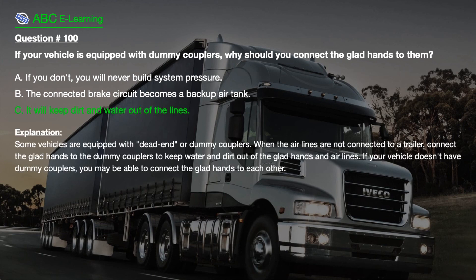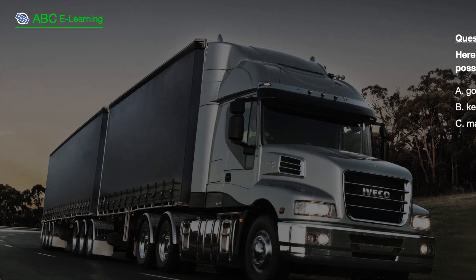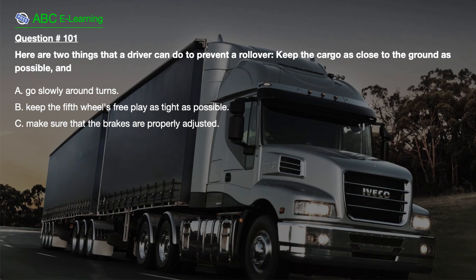The correct answer is C. It will keep dirt and water out of the lines. Explanation. Some vehicles are equipped with dead end or dummy couplers. When the airlines are not connected to a trailer, connect the glad hands to the dummy couplers to keep water and dirt out of the glad hands and air lines.